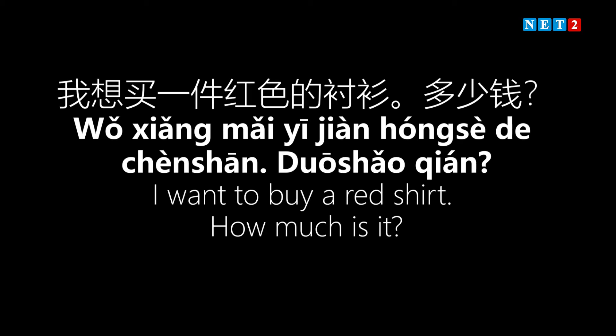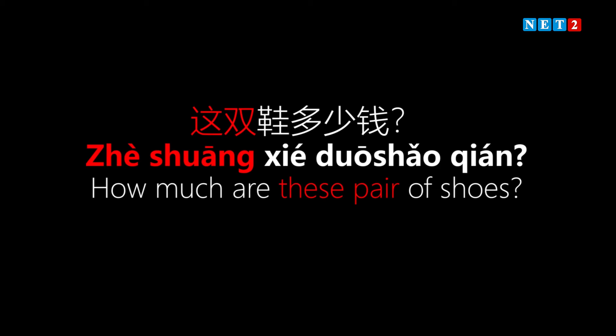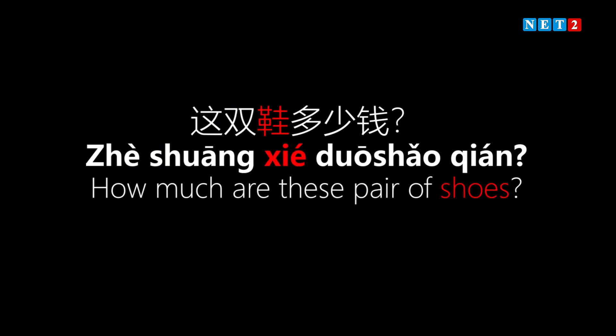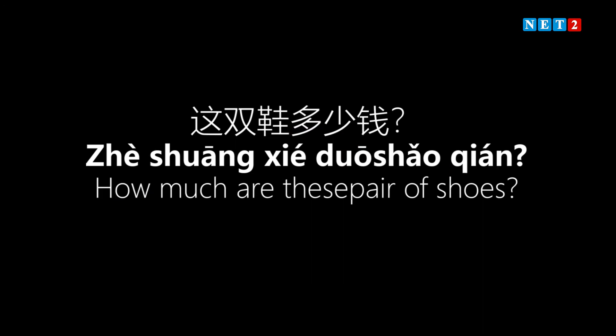The next example: 'How much are these pair of shoes?' In Chinese: 'Zhè shuāng xié duōshǎo qián?' — 'Zhè shuāng' means 'this pair,' 'xié' means shoes, and 'duōshǎo qián' means 'how much?' So: 'How much are these pair of shoes?'